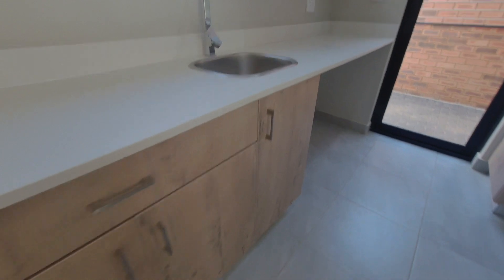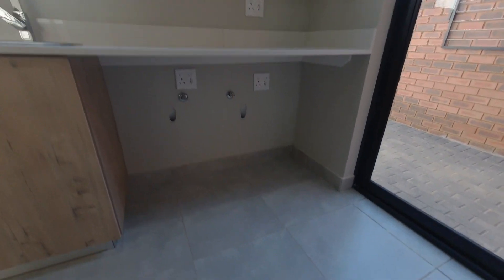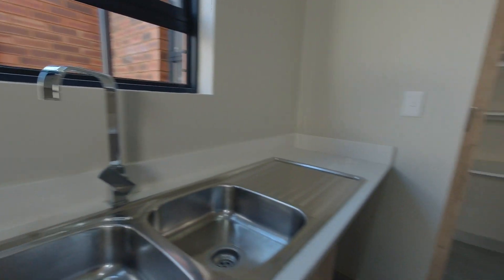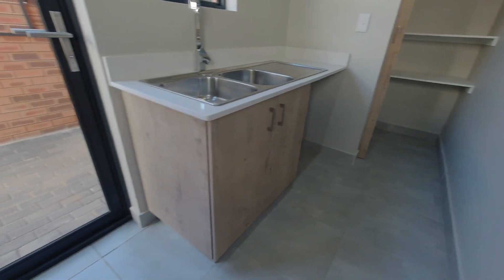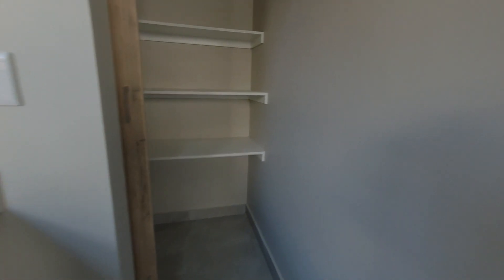Around the corner you will find the scullery gallery, with space for three appliances and lots of storage space. There's a door that goes out to the washing line, a double sink, as well as a walk-in pantry which gives you lots of packing space for groceries, brooms, and cleaning products.